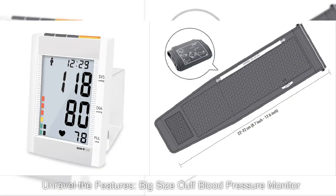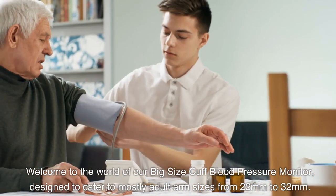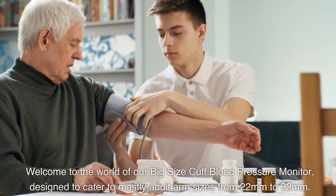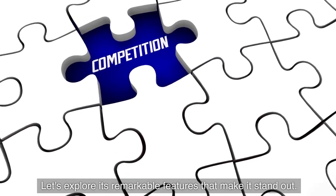Welcome to the world of our big size cuff blood pressure monitor, designed to cater to mostly adult arm sizes from 22 millimeters to 32 millimeters. Let's explore its remarkable features that make it stand out.